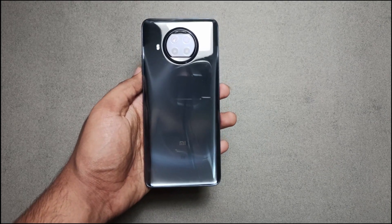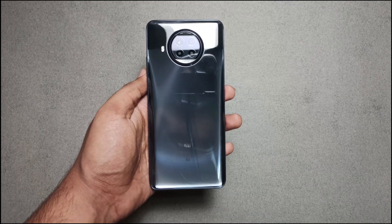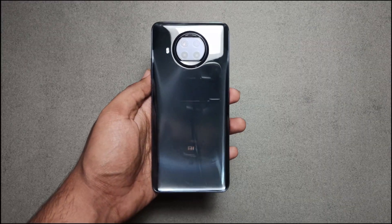Hi guys, it's a bit difficult to recommend the Mi 10i because in the price range of ₹22,000, it matters a lot.